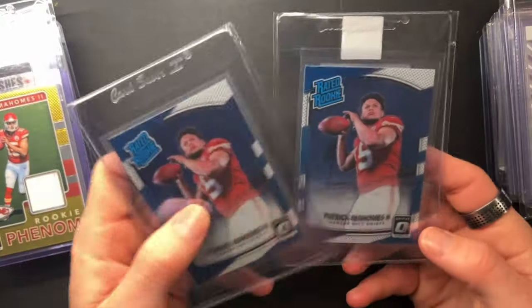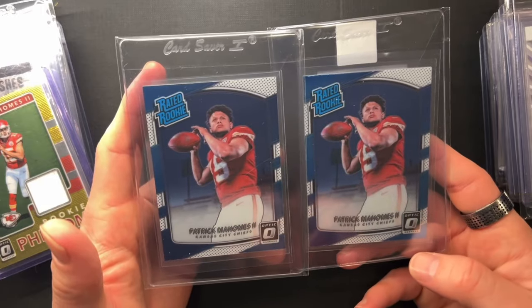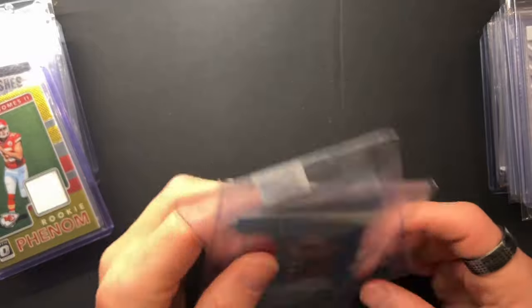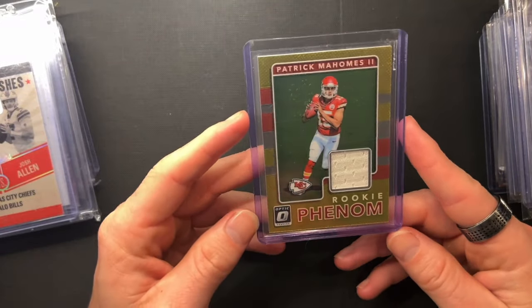I've got two more Paddy Optics. These are going to be borderline. I'm hoping I go 50% on these. Centering on these isn't ideal — it's slightly off left to right, probably going to be 60-40. And then the backs I think are going to be kind of borderline as well. So if I go 50% on those, I'm happy. Honestly, if I get nines, I'll probably be pretty happy as well.